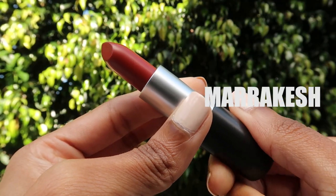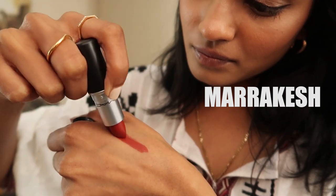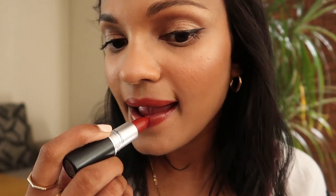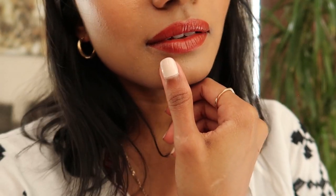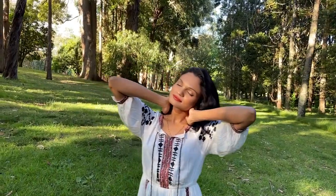Marrakesh — oh, how I would love to go there right now. So whenever I wear this I just imagine that I'm there, surrounded by the beautiful colors and culture. I remember one of you actually suggested this lipstick on one of my previous videos, and I'm so glad you did because it is just so gorgeous. It's a beautiful matte lipstick with a burnt orange color, and it's just the best in-between for an everyday neutral and a bold look. Love it so much.